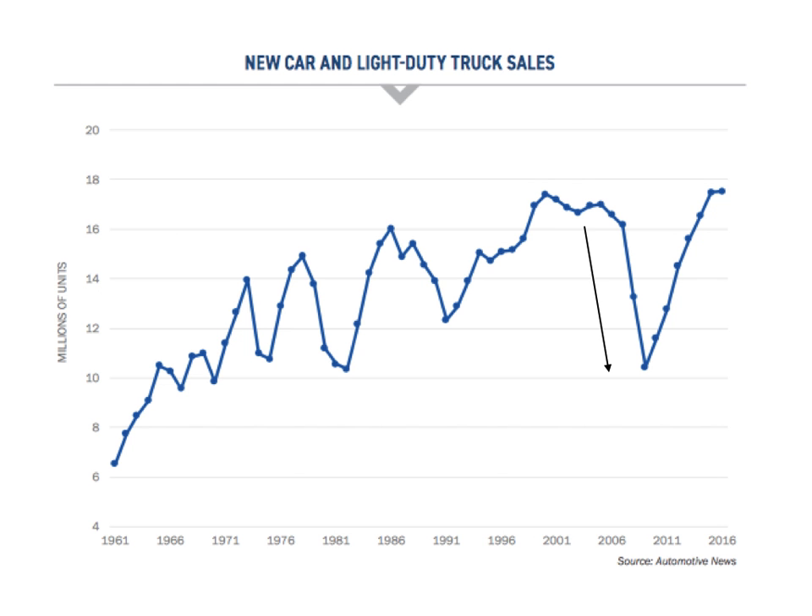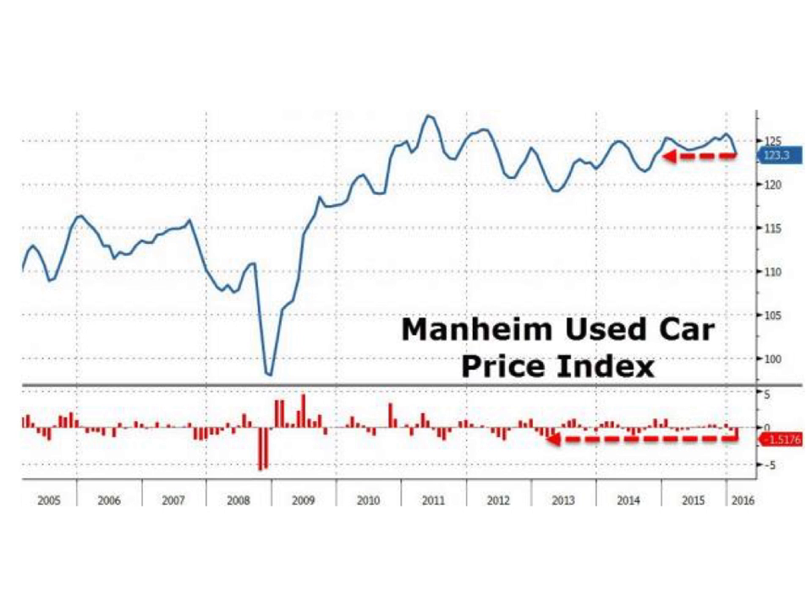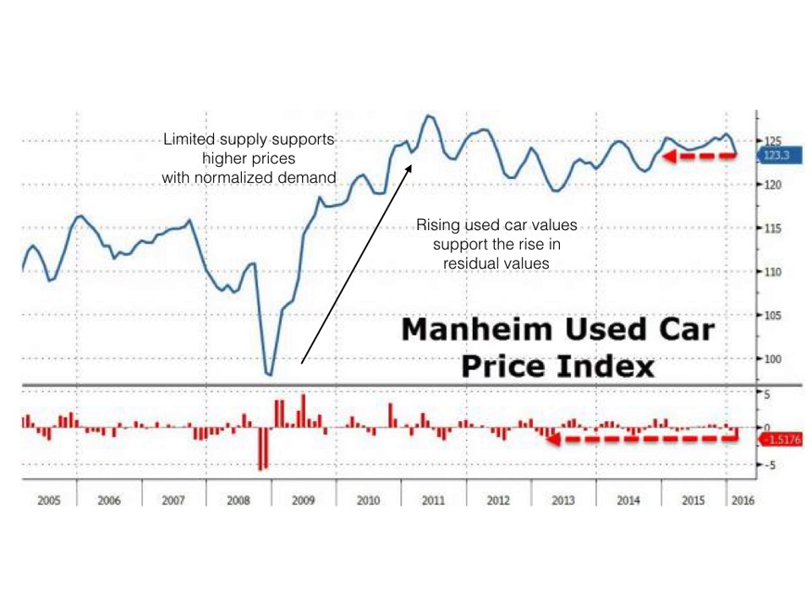When new car sales dropped, as they did during the recession, fewer used vehicles came back to market. With a limited supply and demand picking up as we worked our way out of the recession, used car prices began rising rapidly. This is important to understand because manufacturers rely on current used car values to determine residual values. In reality, it's little more than a guess at what something will be worth in the future.